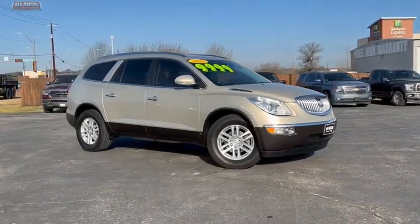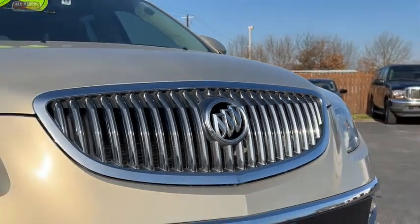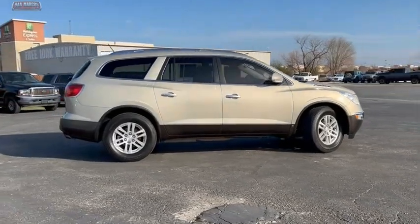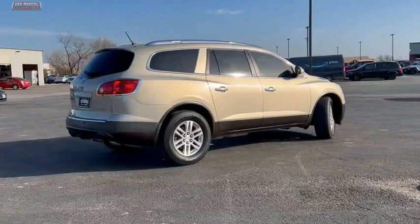Take a ride in the 2009 Enclave. The Enclave offers three rows of seats, standard, with seating for up to eight passengers. Not only is it roomy and stylish, but Buick really did its homework on this vehicle. They did not cut any corners.